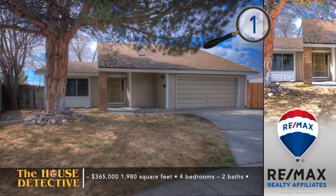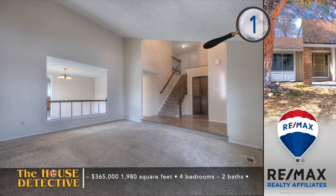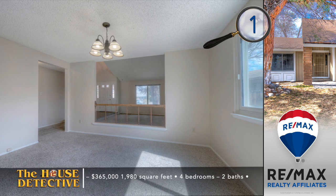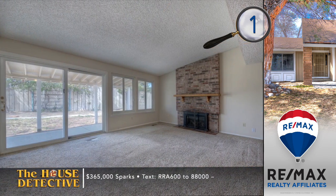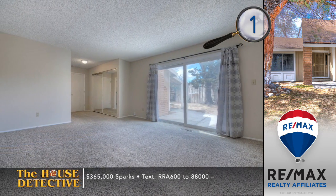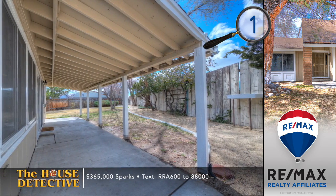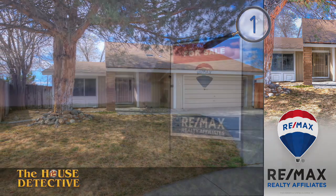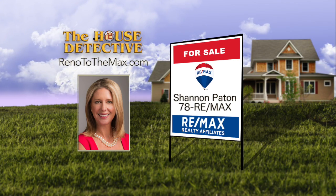Let's get started with a clean home in a great location, ready for a quick move-in. Home number one in Sparks is close to schools, parks, and health care. You'll have lots of room in this four-bedroom, two-bath home. There's a separate sitting room, formal dining area, and a family room. The kitchen has been updated with new appliances and a breakfast bar that opens to the family room. A gas-logged fireplace forms the family room. This 1,980-square-foot home has a nice-sized backyard with a covered patio and mature landscaping. The asking price is $365,000. Call Shannon Payton at 78REMAX.